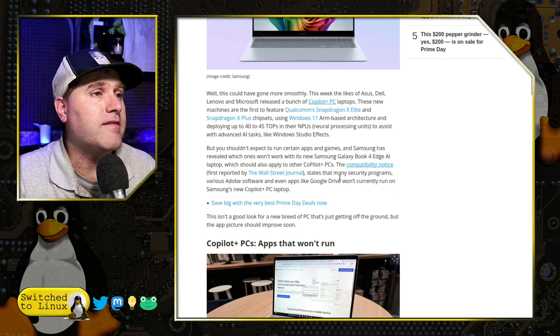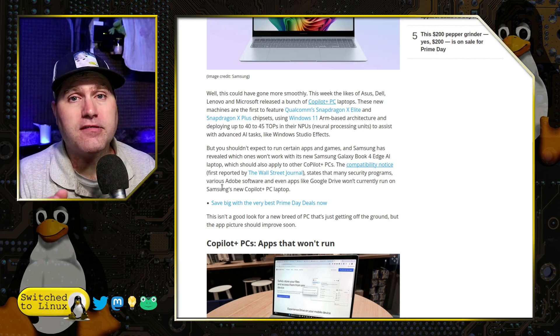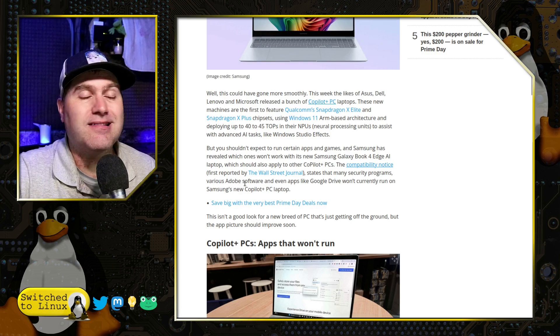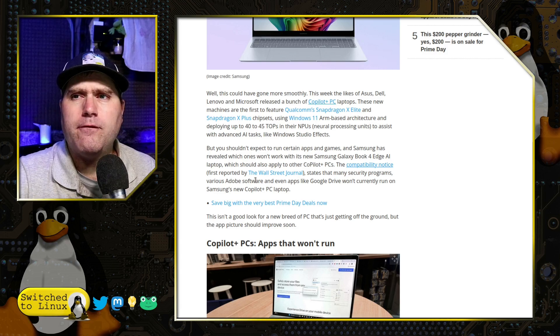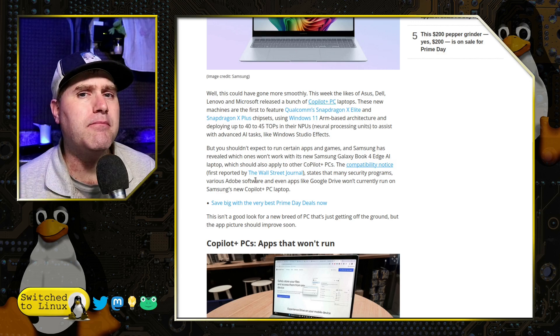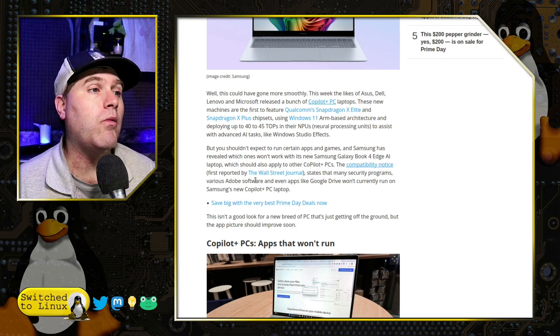The compatibility notice states that security programs — mostly Avast and Kaspersky, of course Kaspersky is now banned in the United States — but Avast will not work on these systems. Additionally, several pieces of Adobe software won't work. Some will, some will not. After Effects, Illustrator — I'm not sure about Photoshop; I think Photoshop will run just fine because they resolved that for Silicon. But a lot of the more heavily used applications, particularly for video content from Adobe, will not work. Google Drive doesn't work either — that's fascinating.